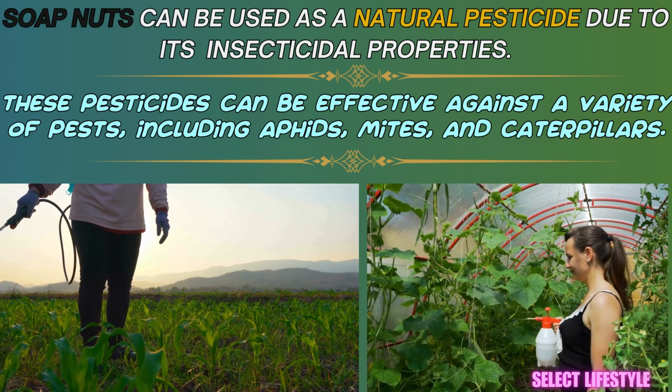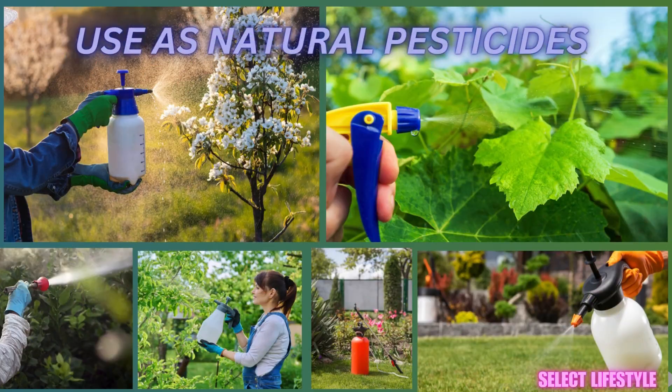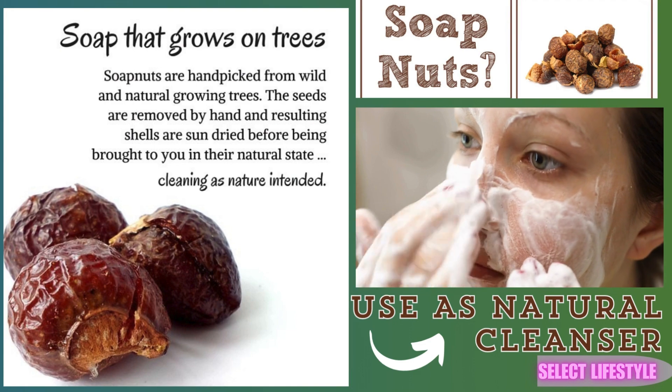Soap nuts can be used as a natural pesticide due to their insecticidal properties. These pesticides can be effective against a variety of pests, including aphids, mites, and caterpillars.